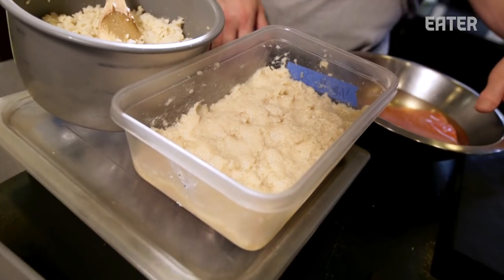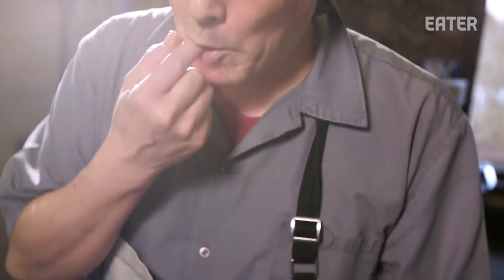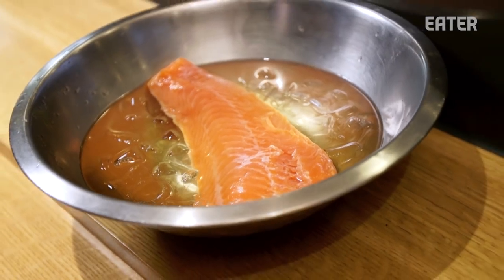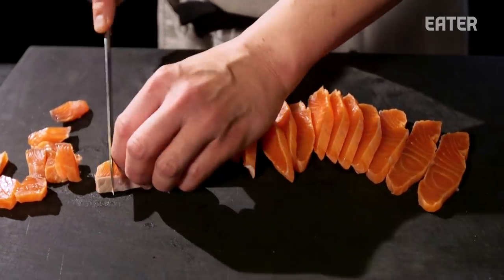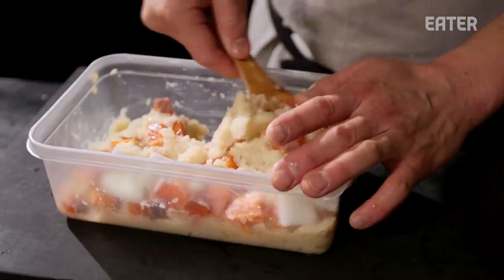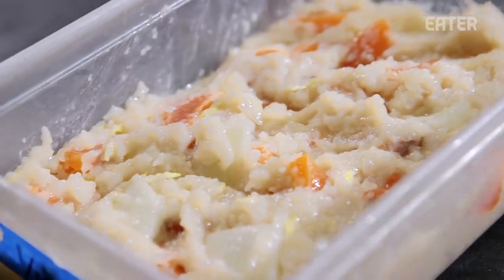This is the koji that I made last week — it has a very sweet flavor. Right now this salmon is super salty; it's been salted for two days, then marinated in koji for at least three days. The sweetness of the koji gets into the salmon and it makes a really, really fantastic dish.